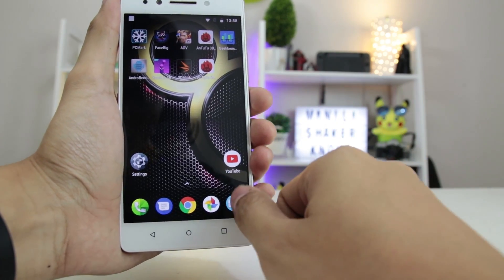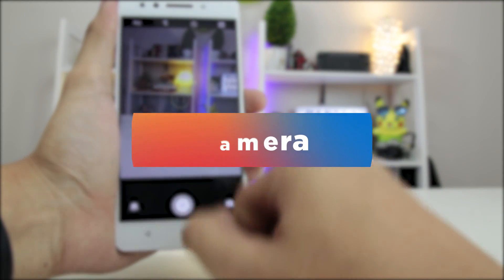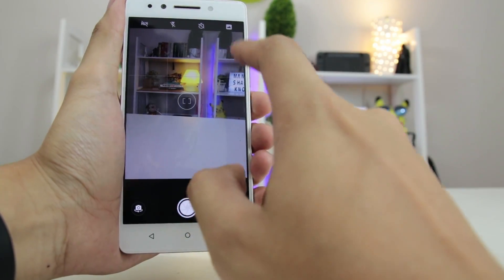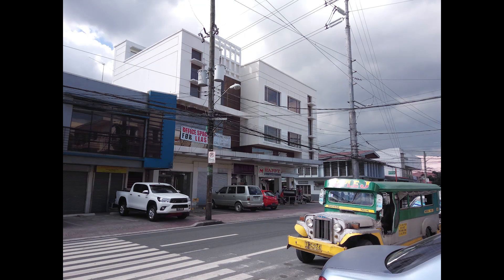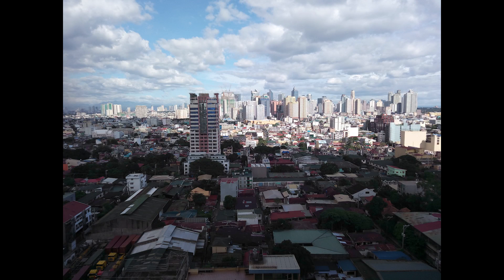The in-house camera app is still lacking but works well for your daily point-and-shoot Instagram entries. The cameras are far from being exemplary, but they do deliver under favorable circumstances. Even with the absence of OIS, both daytime and nighttime shots still look well, albeit it might take a few tries before getting a good nighttime shot.